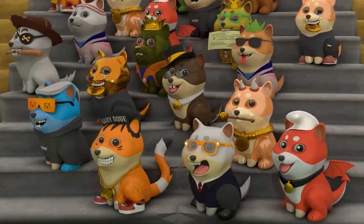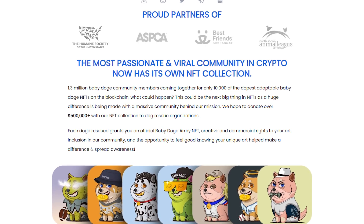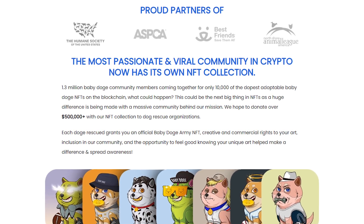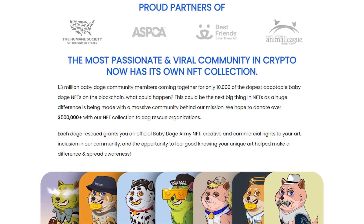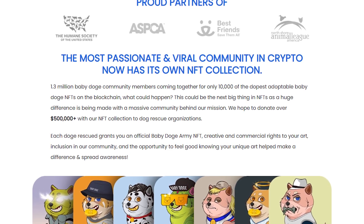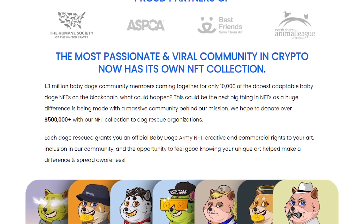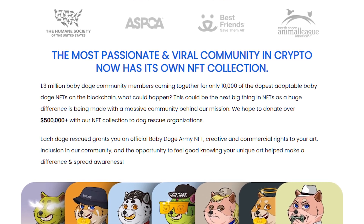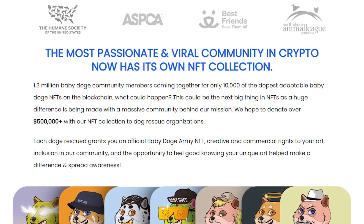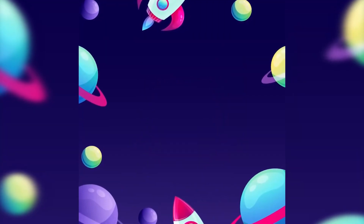Now let's check out the baby doge NFT collection. 1.3 million baby doge community members coming together for only 10,000 of the dopest adoptable baby doge NFTs on the blockchain. This could be the next big thing in NFTs, with a massive community behind the mission. They hope to donate over $500,000 with the NFT collection to dog rescue organizations. Each doge rescue grants you an official baby doge army NFT, creative and commercial rights to your art, inclusion in the community, and the opportunity to make a difference spreading awareness.